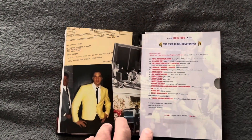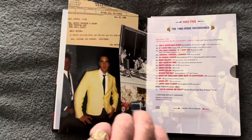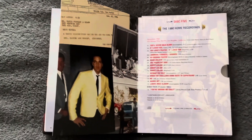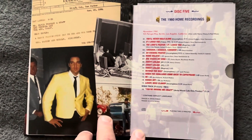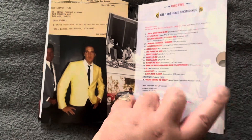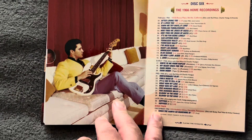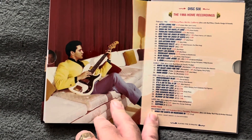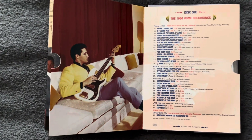And we're back to disc five. Hope you can make the track list out, guys. And this is the sixth and final disc — that's the home recordings from 1966. Beautiful.